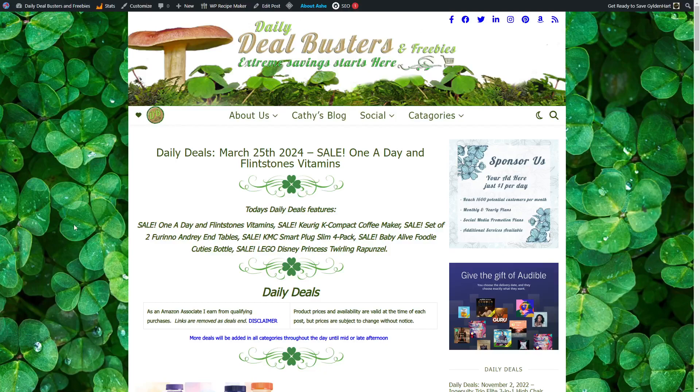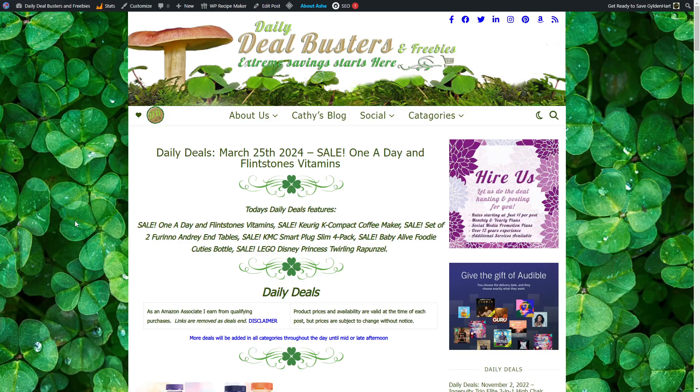Good morning and welcome to Daily Deal Busters and Freebies. Extreme saving starts here. Daily Deals, March 25th, 2024.